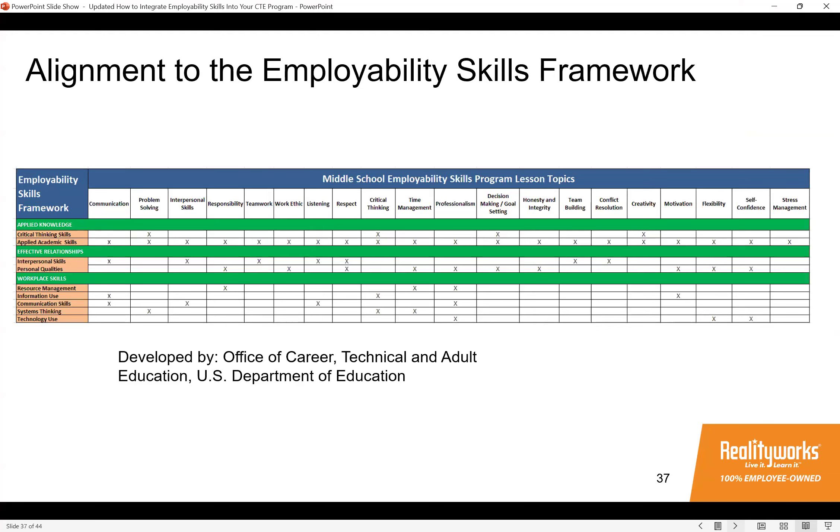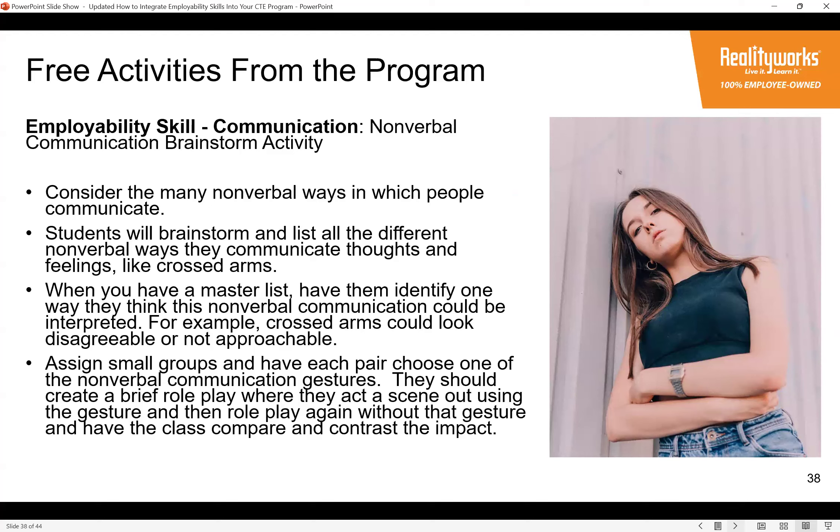Here are three free activities from the new program. The first is a nonverbal communication brainstorm from the communication lesson: students list all the different nonverbal cues they can think of, identify how each can be interpreted, then break into pairs to create a brief role play acting out a scene with a nonverbal gesture, role-play it again without the gesture, and compare and contrast the impact on communication.